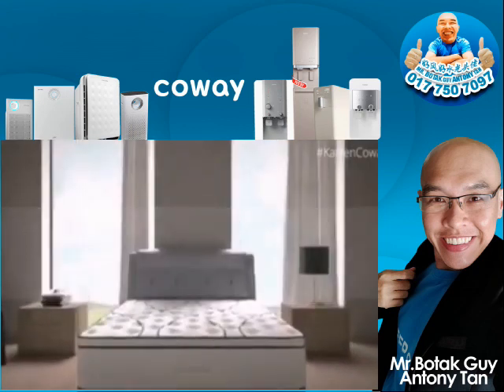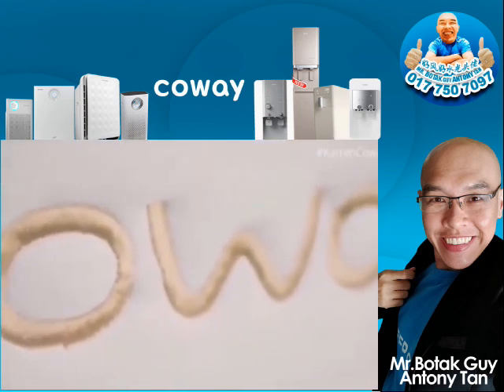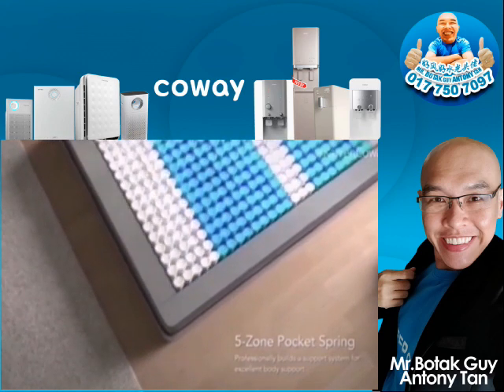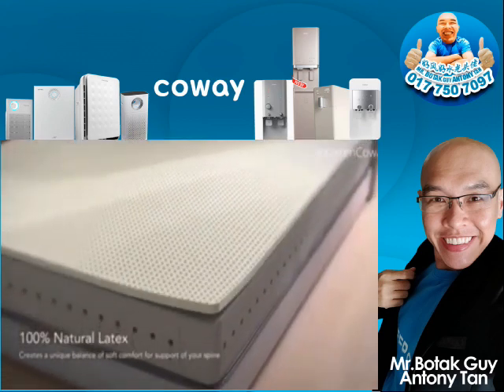First-ever Prime Series Mattress, providing proper support for your body with its five-zone pocket spring and 100% natural latex.